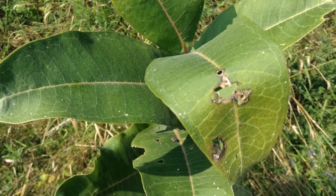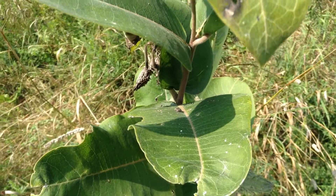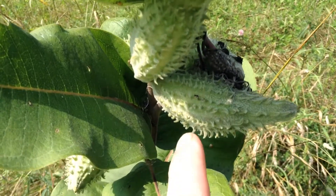Milkweed is the only source of food for many caterpillars, so it's a really important plant. Once the flowers die back, they produce large, spiky pods.